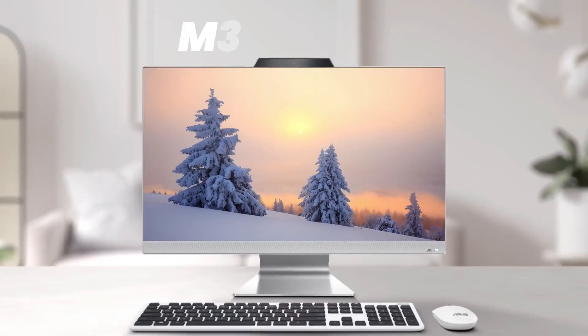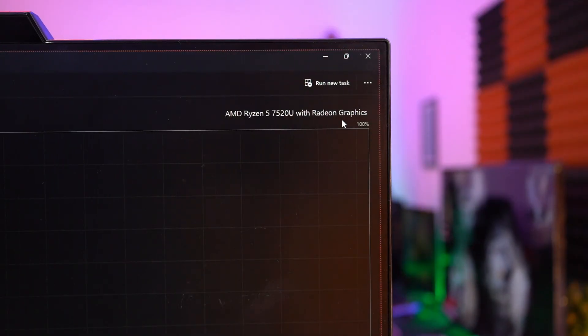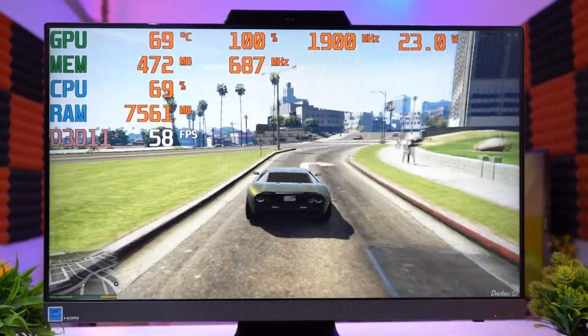Today we have the Asus M3 series all-in-one PC, the M3702 WFA, which comes with a Ryzen 5 7520U processor and a 27-inch display. We'll go through all its stats and see how this AIO machine performs and the build quality. Hey guys, welcome to TechShivian. Let's start the detailed review.